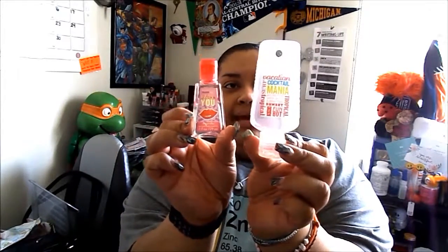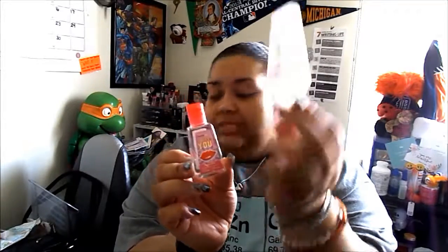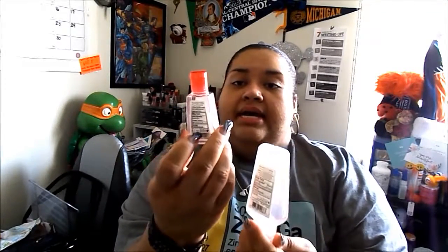I finished both of the antibacterial hand gels I had from Bath and Body Works. This was Cocktail Mania and this was Sweet Pea. I enjoyed Sweet Pea more than Cocktail Mania.